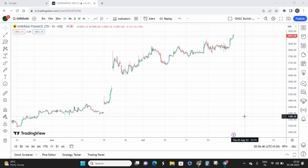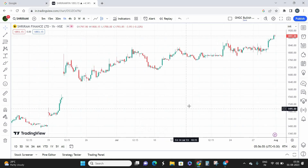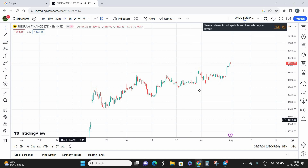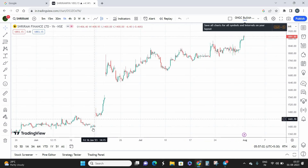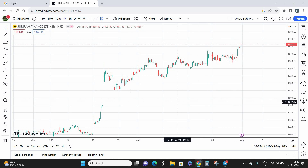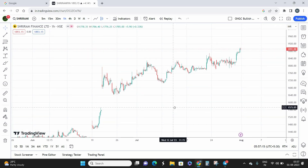Let's go with the technical chart. I'll keep this video short, so please watch till the end so you understand exactly where we're going to buy, what the stop loss is, and what the target is. This is a one-hour chart of Sriram Finance. You can see we have two gap-ups — the first gap-up here and the second gap-up here — and after that the stock started climbing up. This is a good bullish momentum I see in Sriram Finance for the short term.